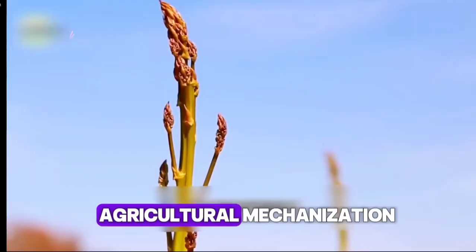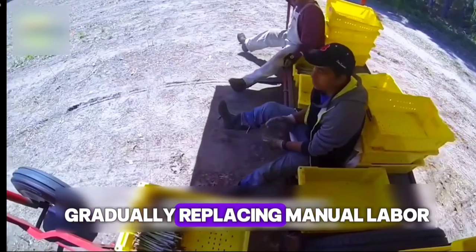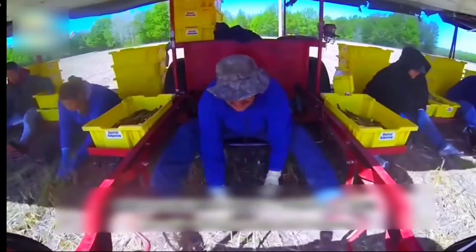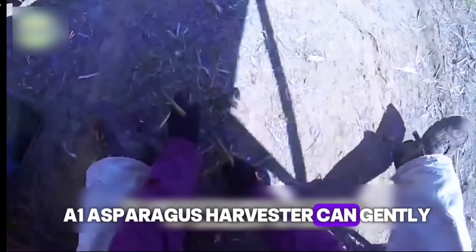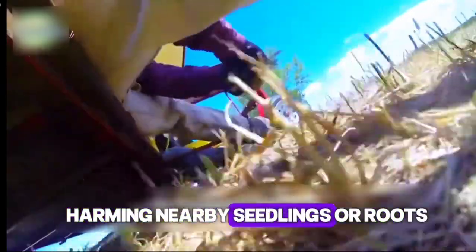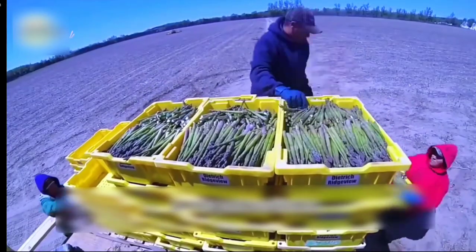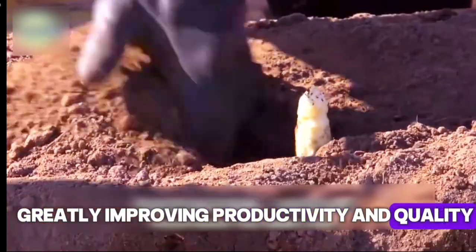With the rise of agricultural mechanization, smart harvesting machines are gradually replacing manual labor. Equipped with advanced sensors and automatic lifting systems, machines such as the A1 Asparagus Harvester can gently yet precisely cut mature shoots without harming nearby seedlings or roots. These machines have flexible control panels and long battery life, enabling all-day operation and greatly improving productivity and quality.